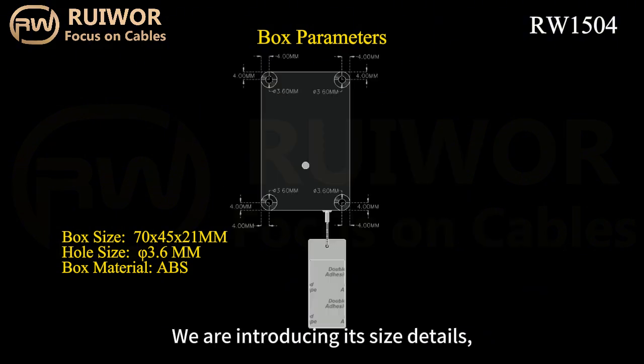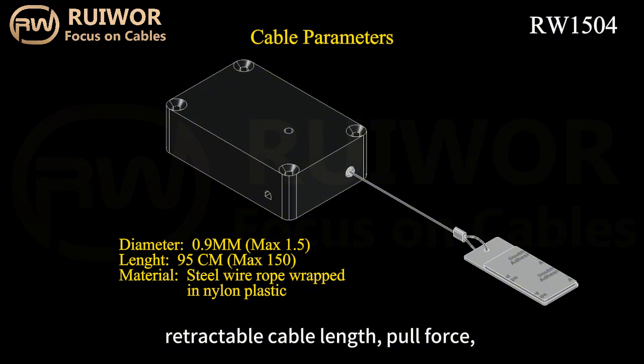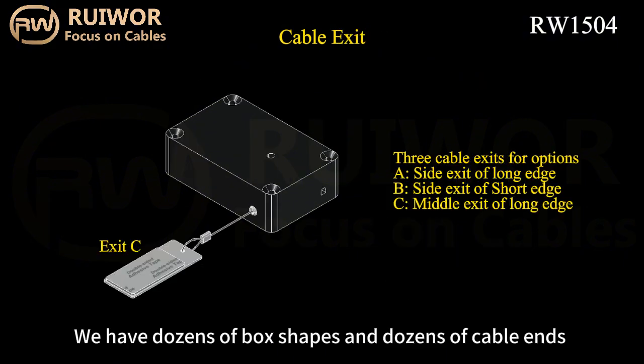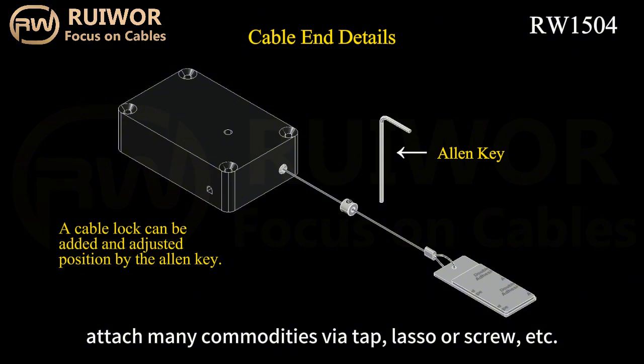We are introducing its size details, commonly used cable thickness, retractable cable length, pull force, and the parameters that it can implement. We have dozens of box shapes and dozens of cable ends that can be combined and applied to attach many commodities via tape, lasso, or screw, etc.